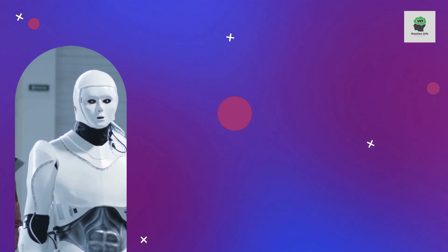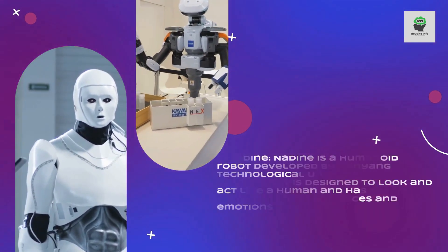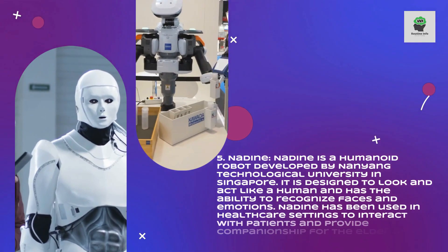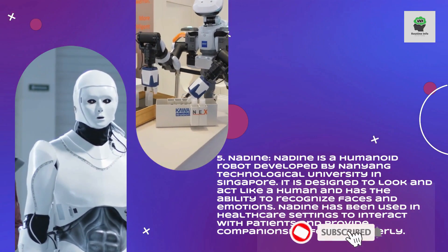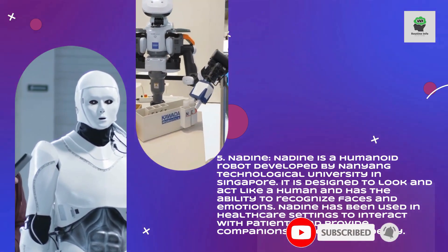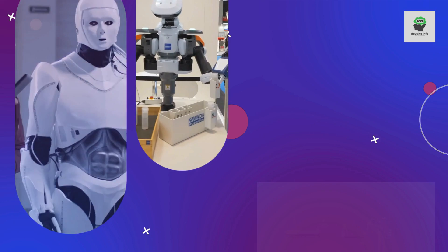Nadine is a humanoid robot developed by Nanyang Technological University in Singapore. It is designed to look and act like a human and has the ability to recognize faces and emotions. Nadine has been used in healthcare settings to interact with patients and provide companionship for the elderly.